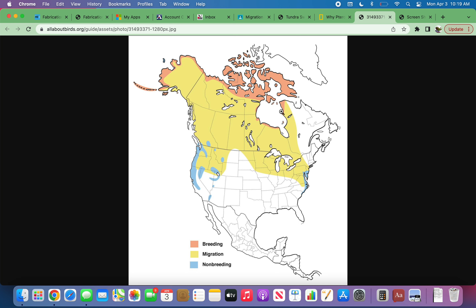Tundra swans rarely migrate away from the north of Canada, mainly hanging around the border and up. They migrate around here — they hang out around the east coast and west coast, and like to breed up in the arctic tundra.